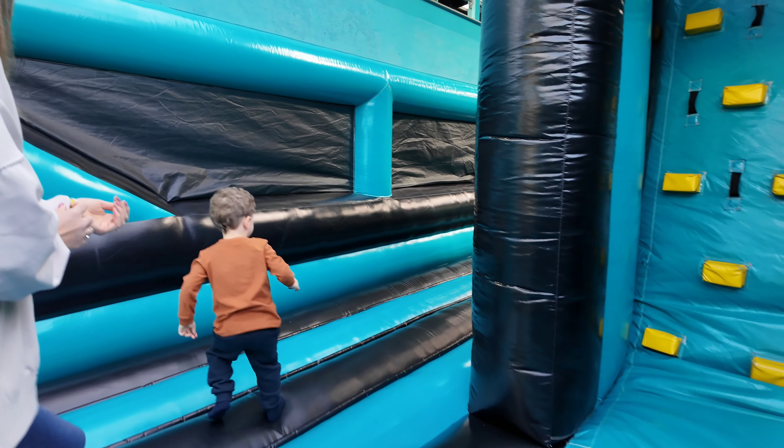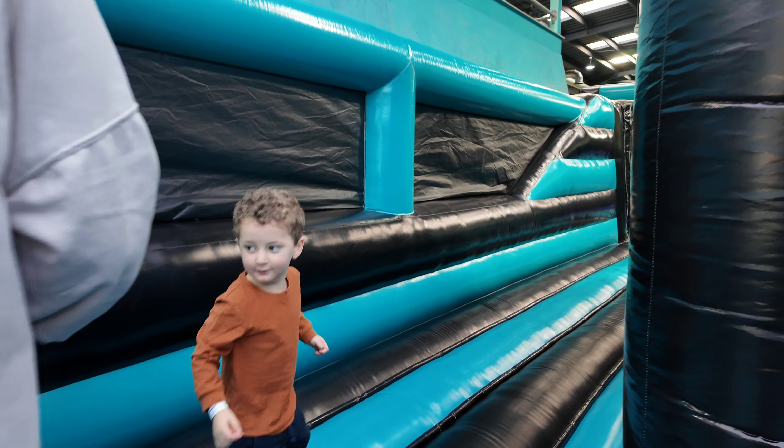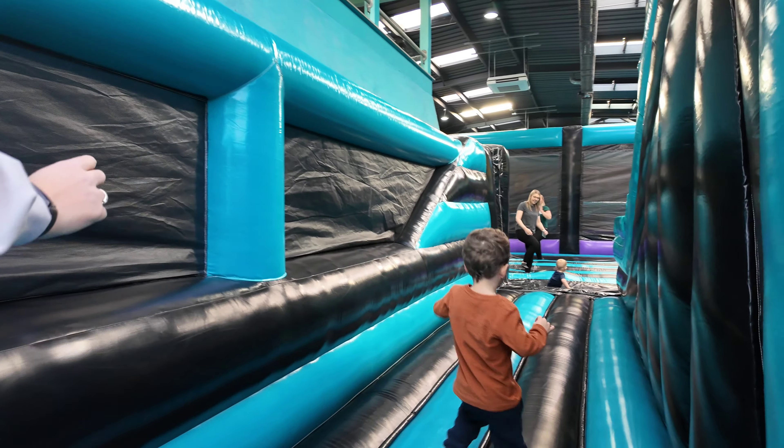Here we are inside — look at this! I wasn't quite expecting this. The whole thing is bouncy. It's amazing.